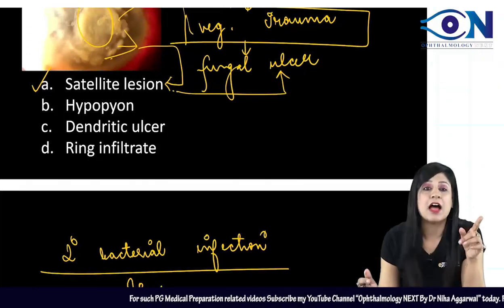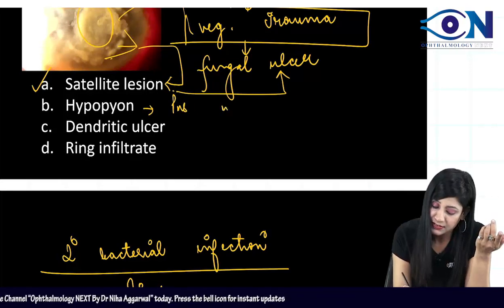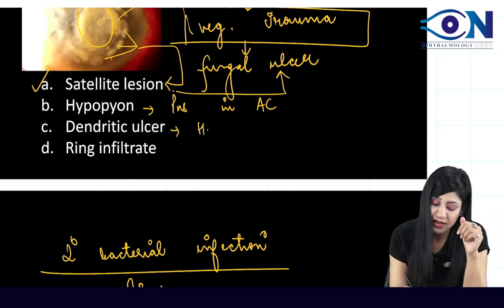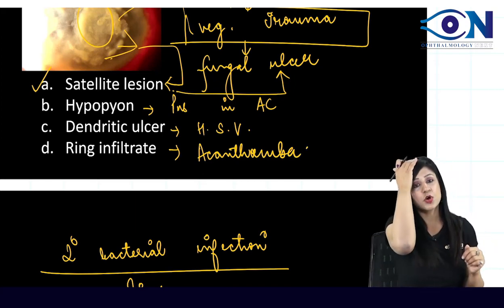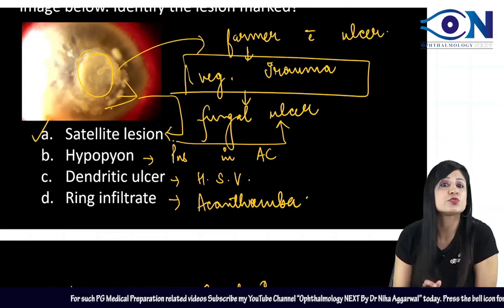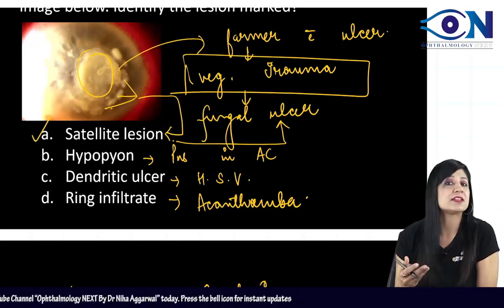The other options: hypopion means pus in the anterior chamber; dendritic ulcer is found in herpes simplex virus; ring infiltrate is found in acanthamoeba. There is no pus in the anterior chamber here, so by diagnosis of exclusion the answer is fungal ulcer with satellite lesions.